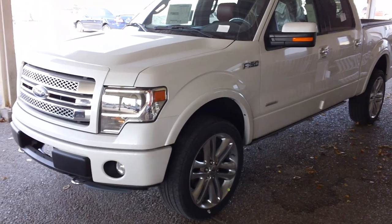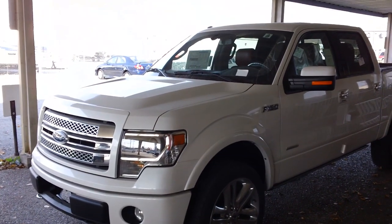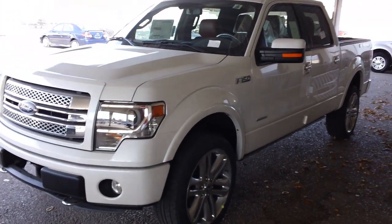Hey guys, Darrell Hayes at Springdale Ford. I just made one video but they said it was too big, so I'm coming back with a different one. I'm gonna make this short and sweet — this is the all-new 2013 Ford F-150, but this is a special edition.